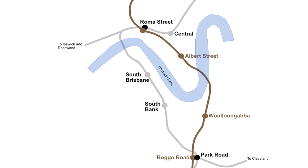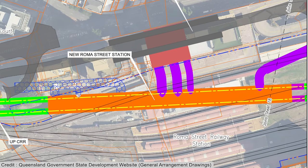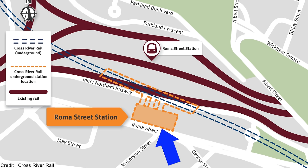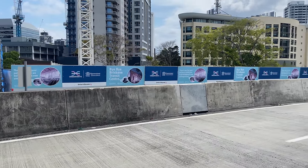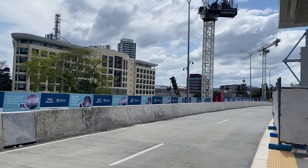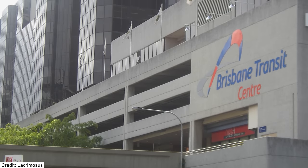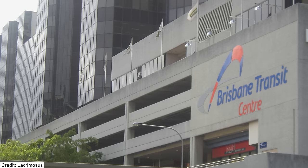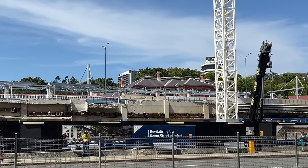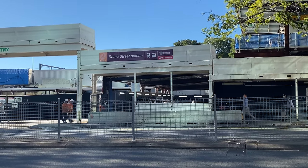Roma Street is the first of four new Cross River Rail underground stations and, although it integrates into the existing station, it has all the hallmarks of a brand new one. The Cross River Rail platforms will be within a mined cavern that goes under the original heritage station building, platform three and the existing busway platforms. To make way for the new station entrance on Roma Street, the Brisbane Transit Centre — described as the ugliest building in Queensland — had to be demolished. Its station entrance was on the ground floor, with the coach terminal on the third floor, which moved to its current location on Parkland Crescent.